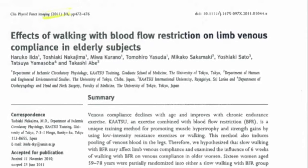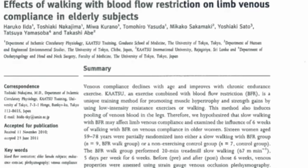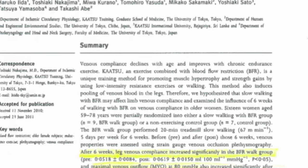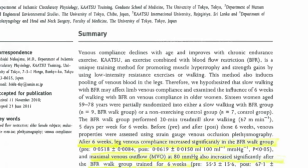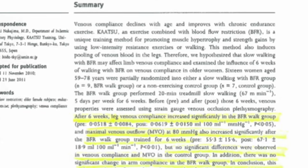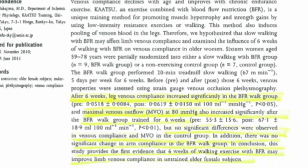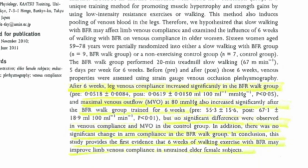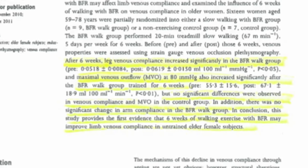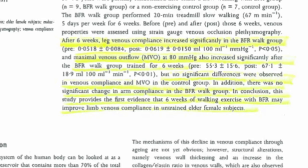The next study examined the effects of walking with blood flow restriction on limb venous compliance in elderly subjects. They did a six-week training program and found no significant change in arm compliance in the BFR walk group. This study shows the first evidence that six weeks of walking exercise with BFR may improve limb venous compliance in untrained elderly female subjects, showing that walking with katsu bands improves venous compliance and helps with circulation.